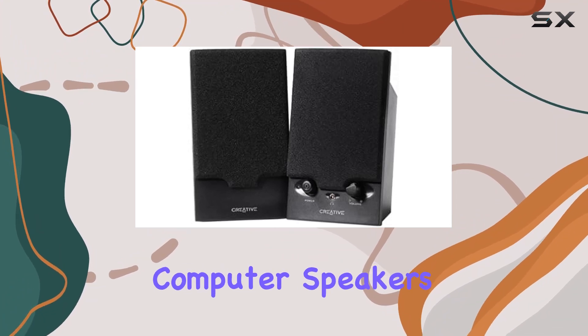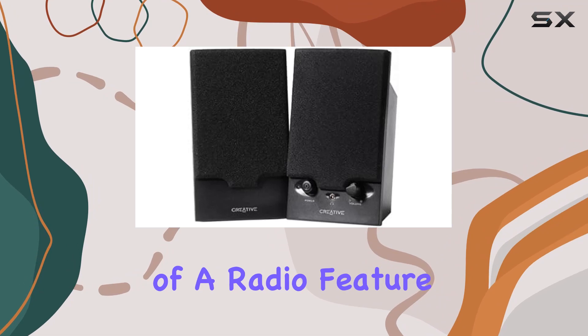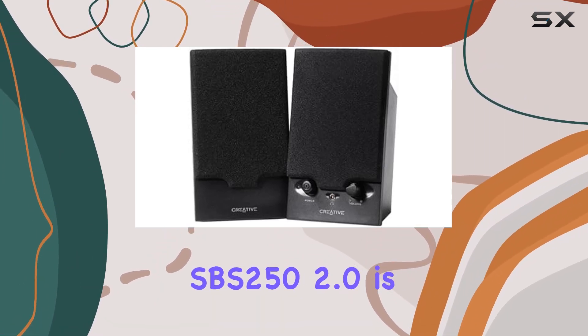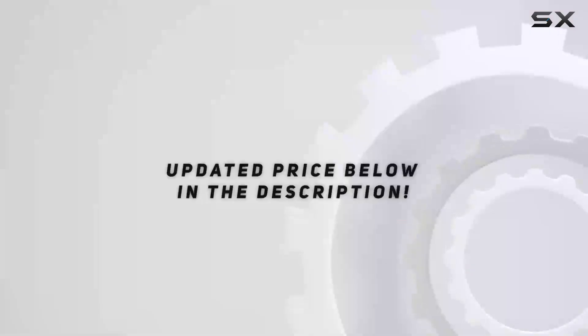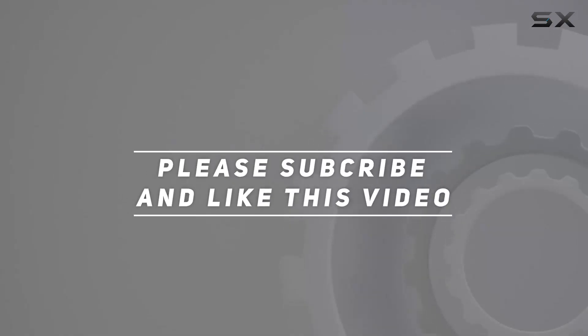In summary, if you're in the market for computer speakers that not only deliver great audio but also come with the added bonus of a radio feature, the Creative Labs Sound Blaster SPS252.0 is worth considering. They're a solid choice for enhancing your overall computing experience. Check out the video description for updated price, and thank you for watching this video.